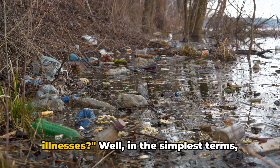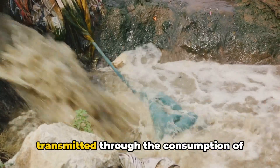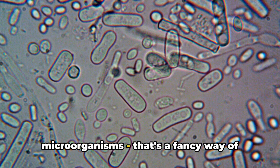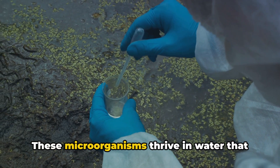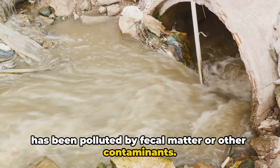What exactly are waterborne illnesses? In the simplest terms, waterborne illnesses are diseases that are transmitted through the consumption of contaminated fresh water. They're caused by pathogenic microorganisms — disease-causing tiny life forms that are too small to see with the naked eye. These microorganisms thrive in water that has been polluted by fecal matter or other contaminants.